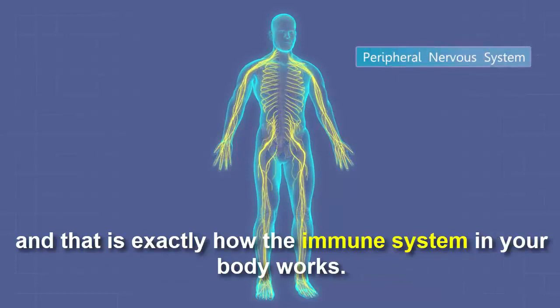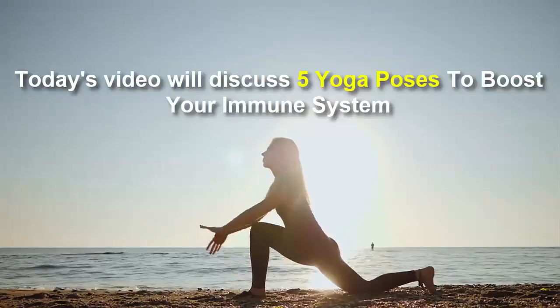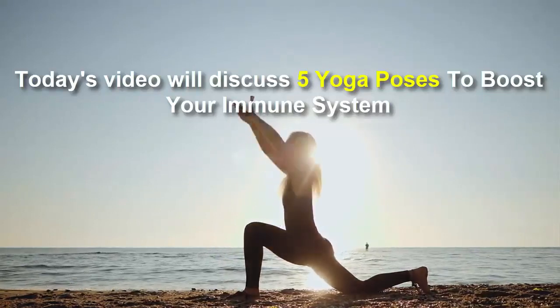That is exactly how the immune system in your body works. Today's video will discuss 5 yoga poses to boost your immune system.